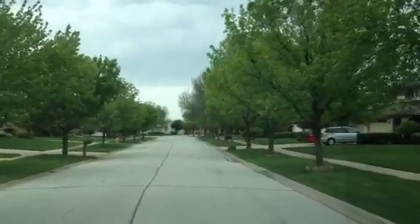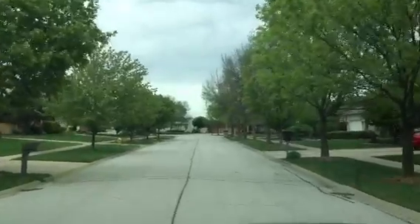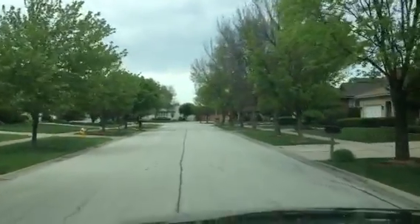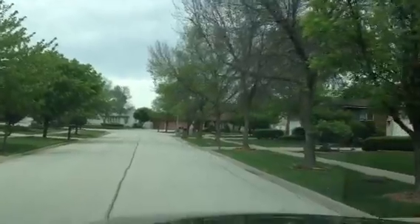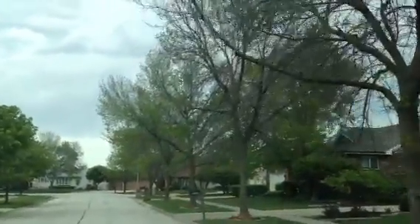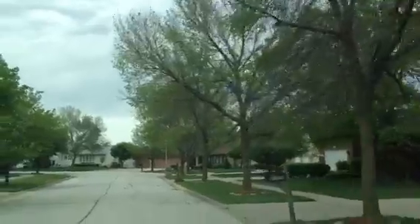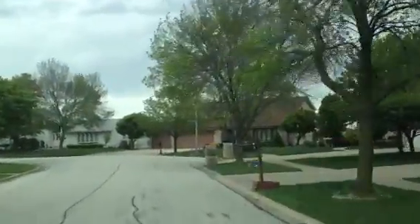Welcome to Tinley Park, roughly 80th Avenue and 175th Street. Driving down a highly infested street with emerald ash borer. As you can see, all these trees are dying, left untreated. The whole entire block is looking bad.